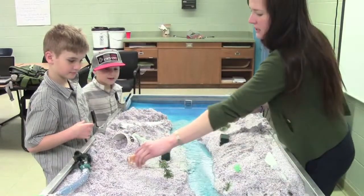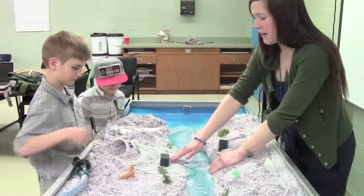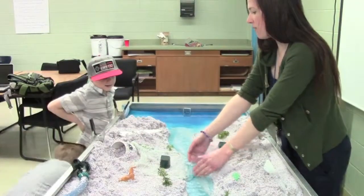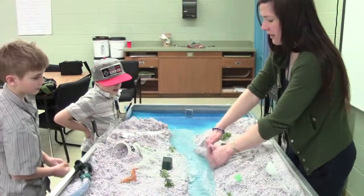We're going to look at where you want to build your house if you're going to build it along the river. This house down here is in the floodplain. The river occasionally does rise up, and this house can sometimes be submerged because it's in the floodplain.